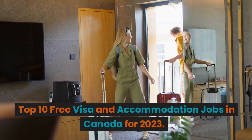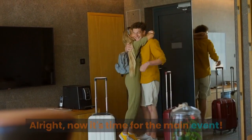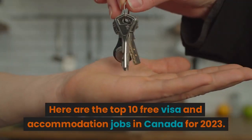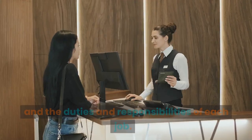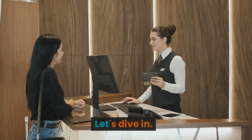Top 10 free visa and accommodation jobs in Canada for 2023. Alright, now it's time for the main event. Here are the top 10 free visa and accommodation jobs in Canada for 2023. We'll discuss the salary range, skill requirements, and the duties and responsibilities of each job. Let's dive in.